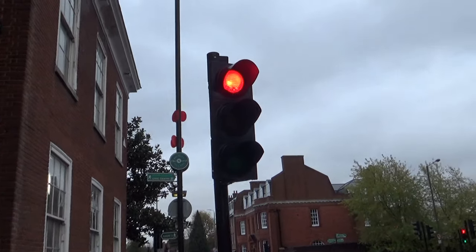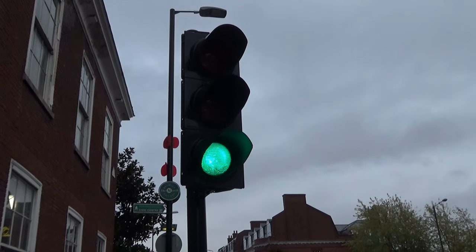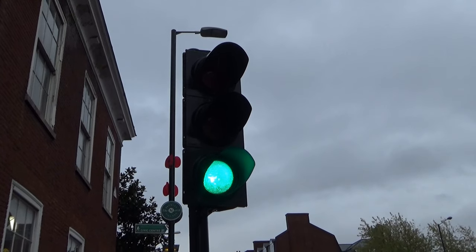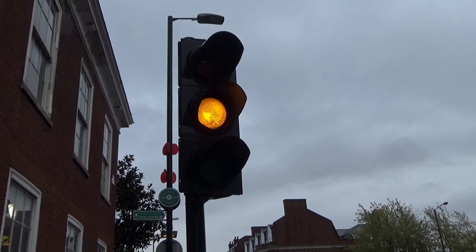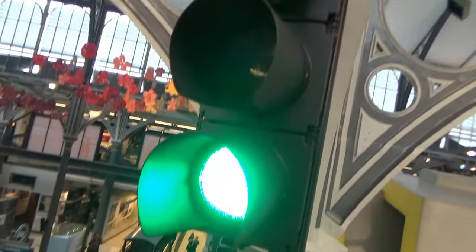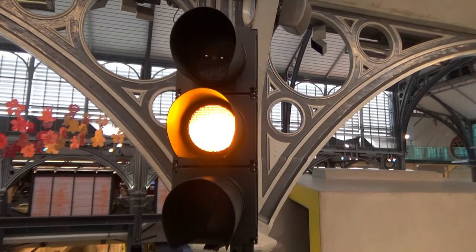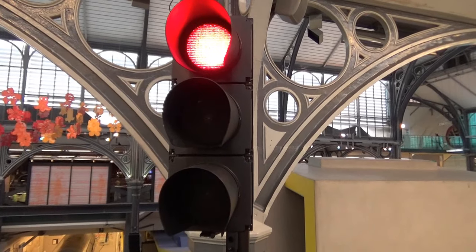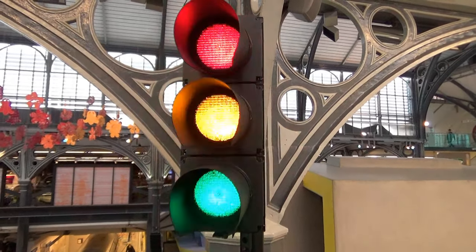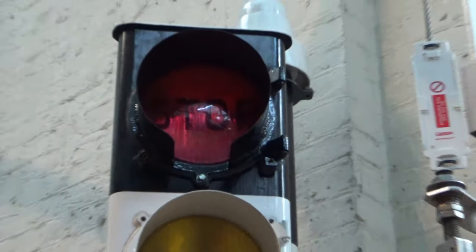Let's get a close-up on one of these sets when it changes. This is a traffic light at the London Transport Museum. It's got LEDs in it. Here we have a very, very old traffic light at the London Transport Museum. It's even got the word 'stop' written on the red light.